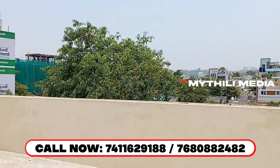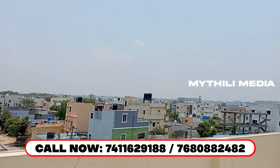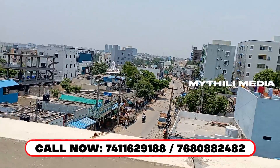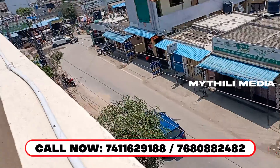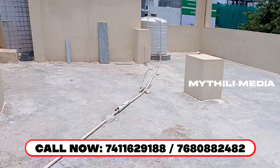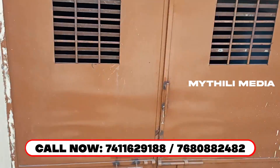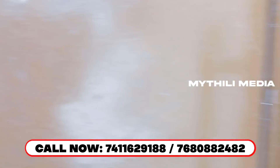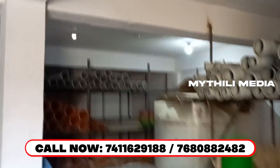If you have a call on the screen, you can call this number for complete details. The total 105 square yards will cost 1.75 Crore. We also have a cellar. In the cellar, the minimum rent is 10,000 to 15,000 rupees.